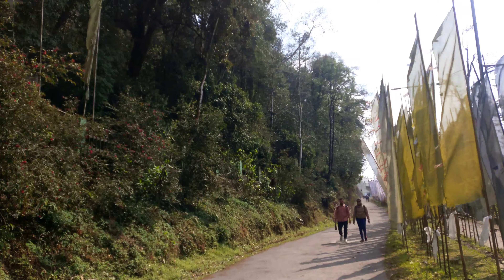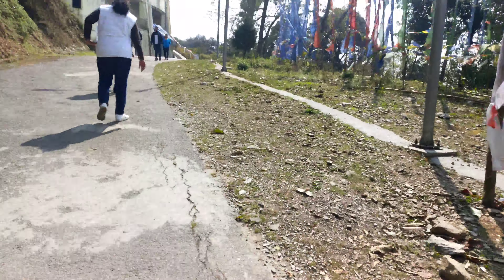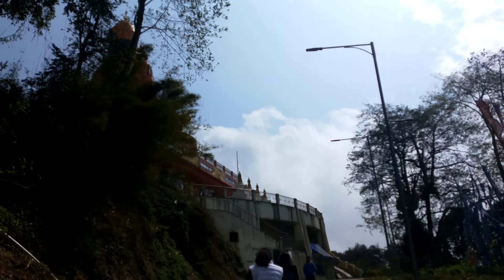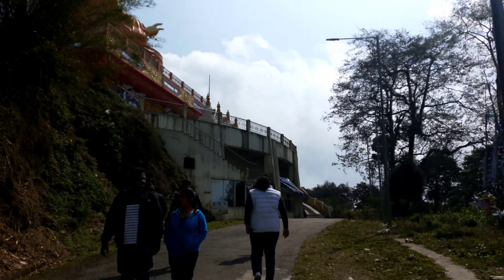As you cross the main gate, you have to walk for around five minutes through a forest-like area. These are some of the flags which Buddhist people stick here for the energy to flow. This is a high-altitude place with lots of winds.